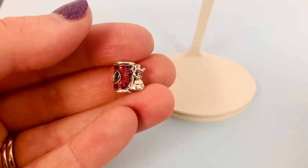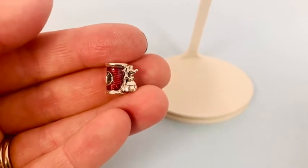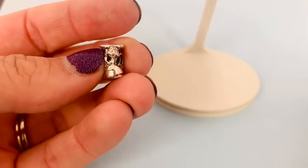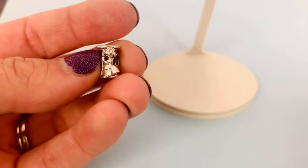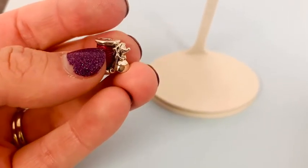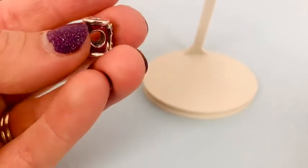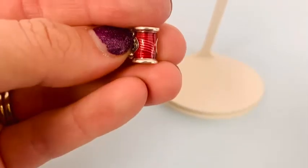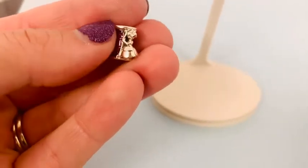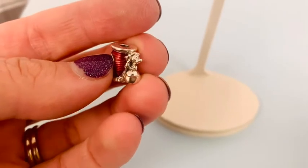This is our Disney Cinderella Susie Mouse and Needle Thread Charm for $55. It's inspired by the scene in the movie where the mice are sewing Cinderella's original ball gown. This charm shows Susie the mouse holding a needle and hugging a beautiful red enamel spool — and the detailing really does make it look like she's hanging on to that needle and thread. She is just too adorable.